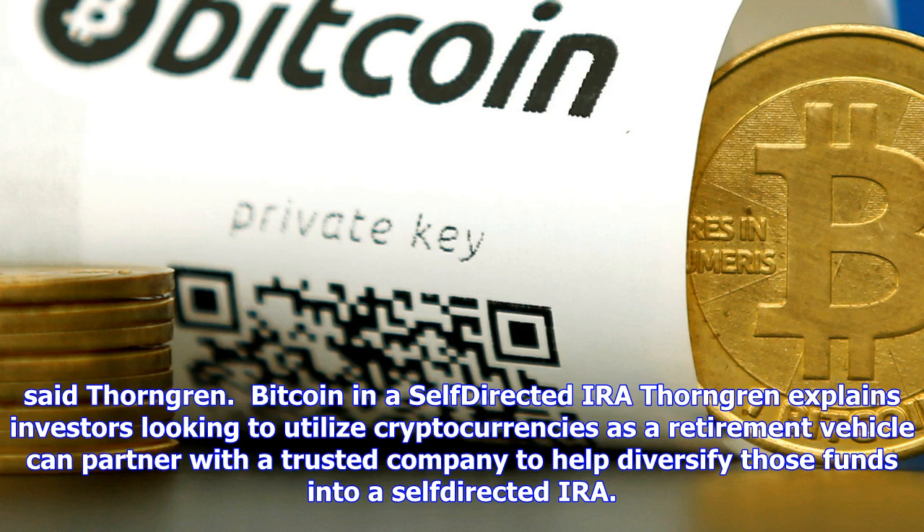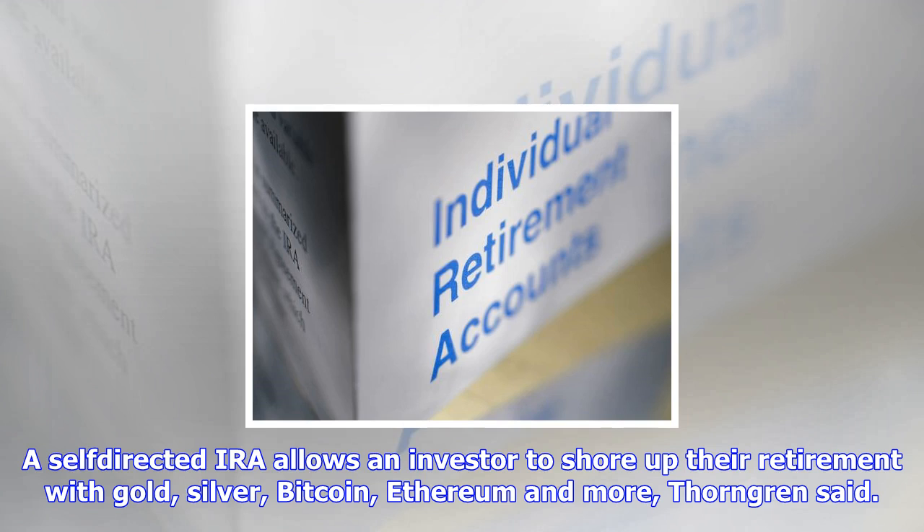First Digital IRA — FDIRA — launched its new service to help Americans place digital currency, like Bitcoin, inside an IRA account. Firms like Pensco, the Entrust Group, and the Millennium Trust Company also allow investors to put Bitcoin in a self-directed IRA.